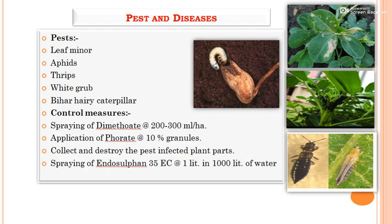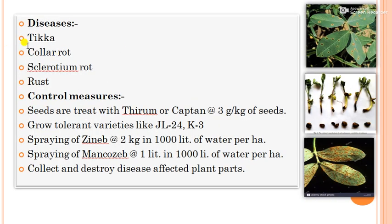Major diseases of groundnut include Tikka disease (circular dark brown rings on the upper leaf surface), collar rot, Sclerotium rot, and rust (red spores formed below the leaf surface). Control measures include treating seeds with Thiram or Captan at 3 g per kg before sowing, growing resistant varieties like JL 24 and K3, spraying the crop with Zineb at 2 kg per 1000 litres of water per hectare, spraying Mancozeb at 1 litre per 1000 litres of water per hectare, and collecting and destroying disease-affected plant parts.